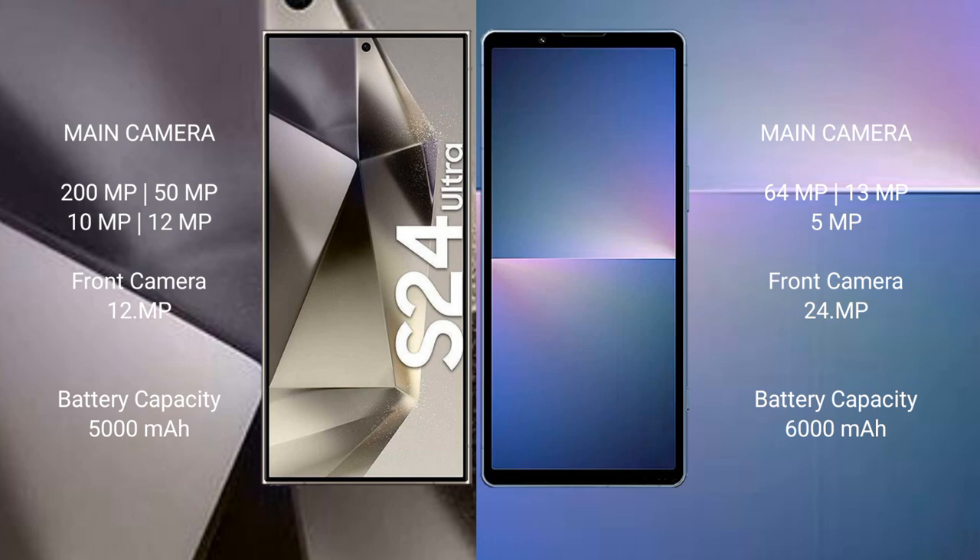The Samsung Galaxy S24 Ultra has a 5000mAh battery with 45-watt fast charging support. The Sony Xperia 5 Mark 5 also has a 5000mAh battery but with 30-watt fast charging support.